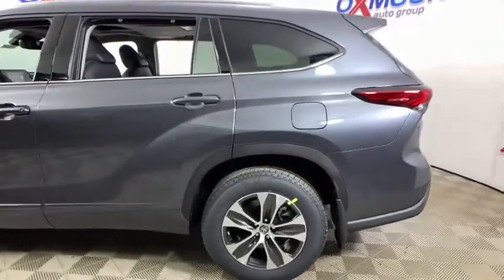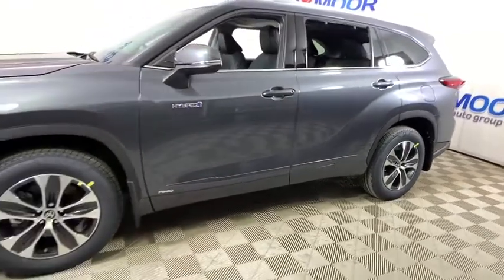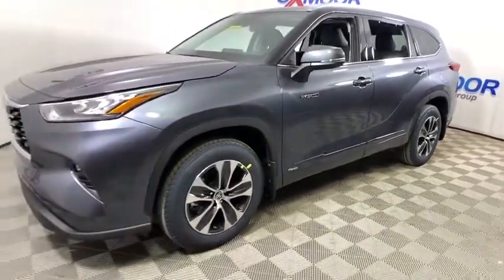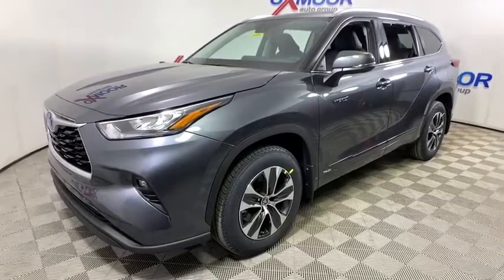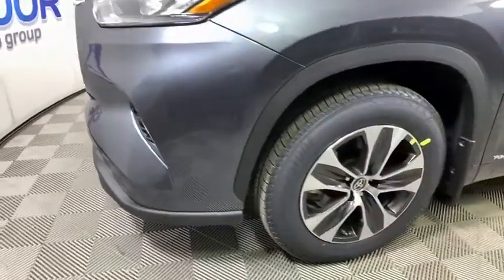Take a ride in the 2020 Toyota Highlander Hybrid. The Highlander Hybrid is equipped with a standard 3.3-liter V6, 270-horsepower hybrid engine that achieves 27 mpg in the city and 25 mpg on the highway.